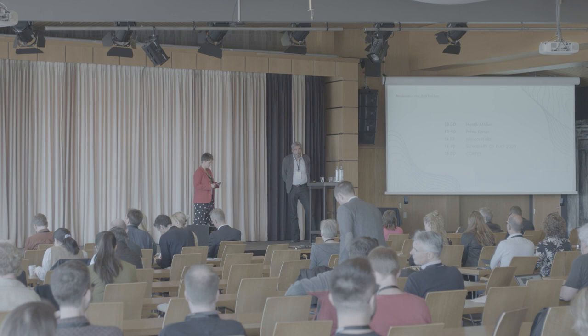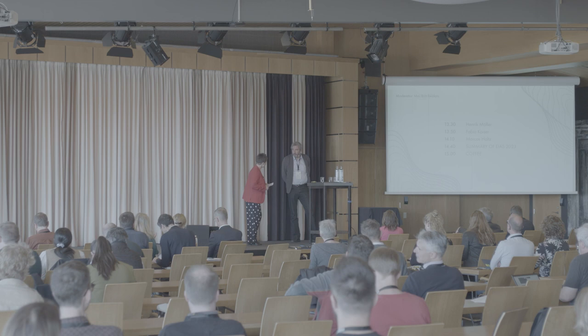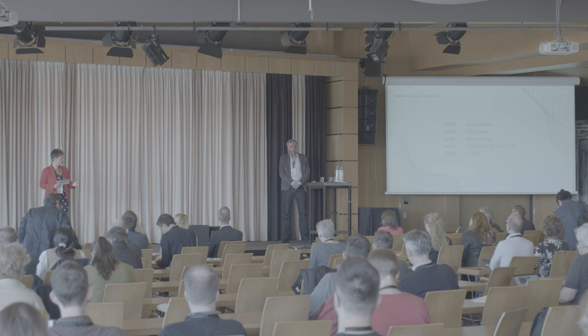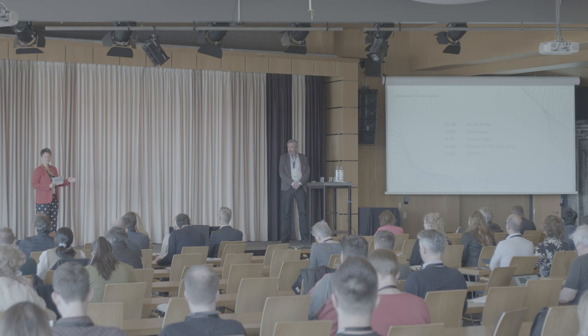This session will start with Henrik Møller from Akukon. Henrik speaks four languages fluently — Danish, Finnish, Swedish, English, and a few more. I think that Henrik has a sound effect on people. Please give a very, very warm welcome to Henrik Møller.